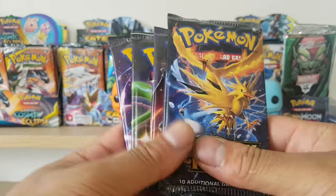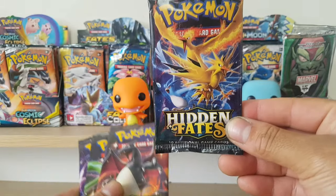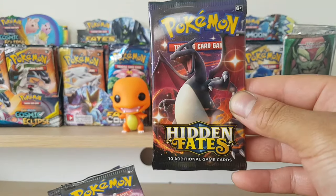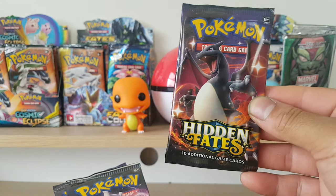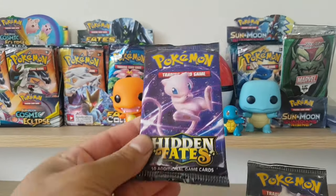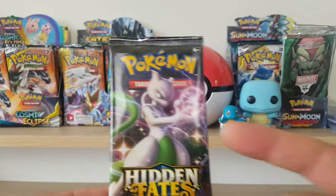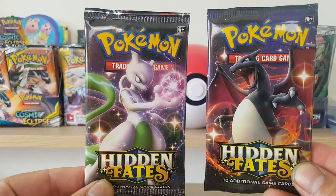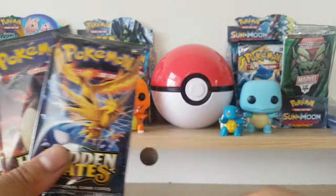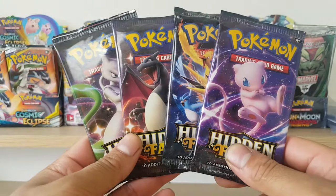Here we are with Hidden Fates. I'll show you each one and we can have a little chat about it. Obviously, this was — or is — a really popular set. It just sold out real quick in Australia and I think everywhere else as well. The arts on these packs are pretty cool too, especially the different colors in the Charizard and the Mewtwo, obviously representing the Shiny Vault set within Hidden Fates.